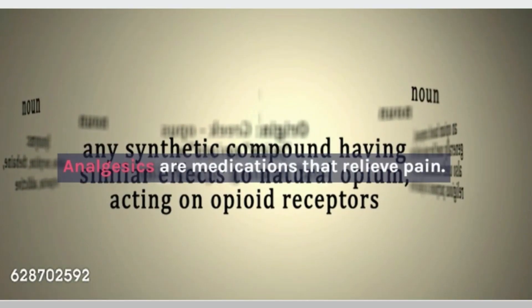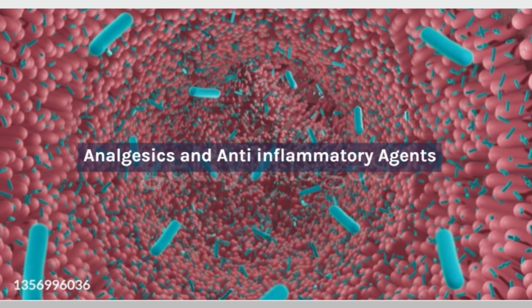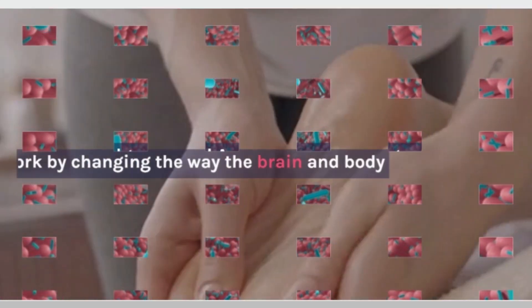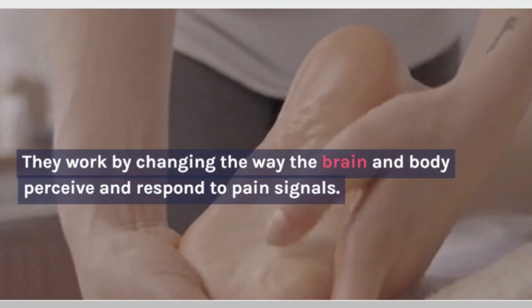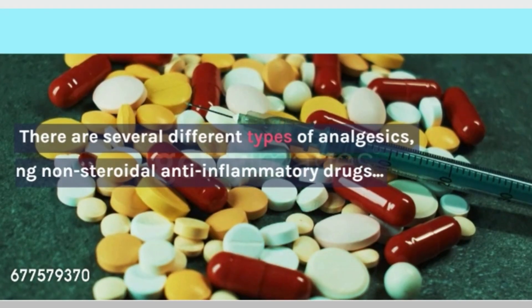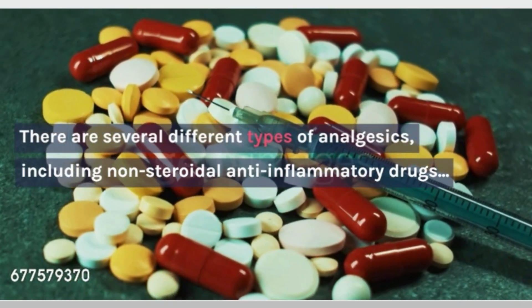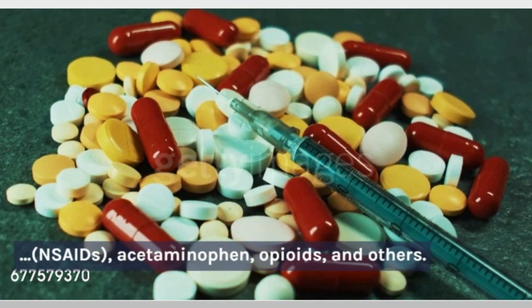Analgesics are medications that relieve pain. They work by changing the way the brain and body perceive and respond to pain signals. There are several different types of analgesics, including non-steroidal anti-inflammatory drugs, NSAIDs, acetaminophen, opioids, and others.